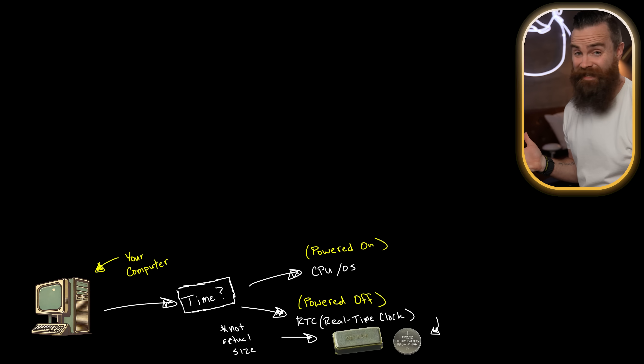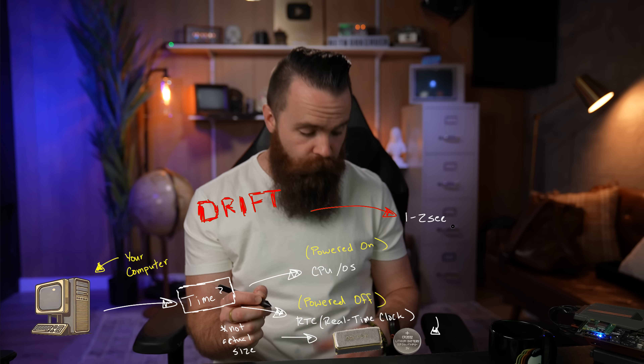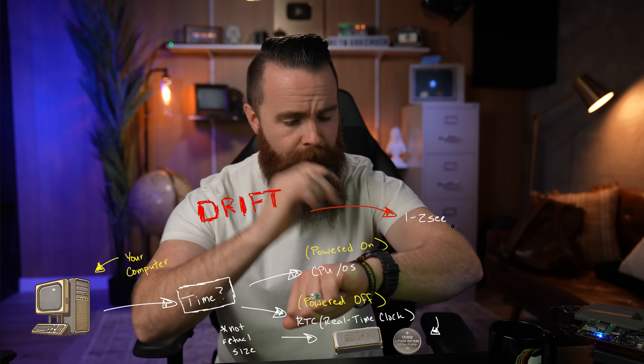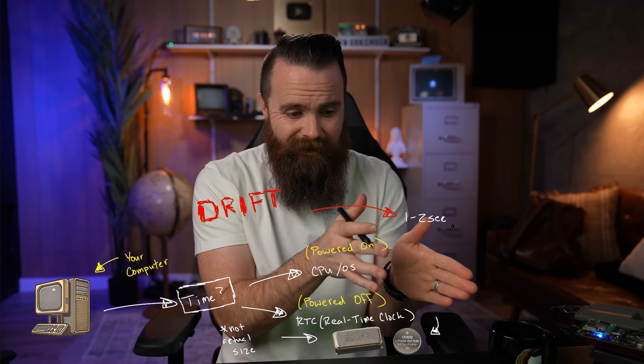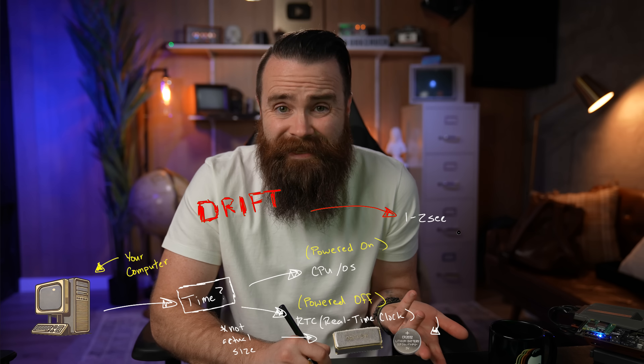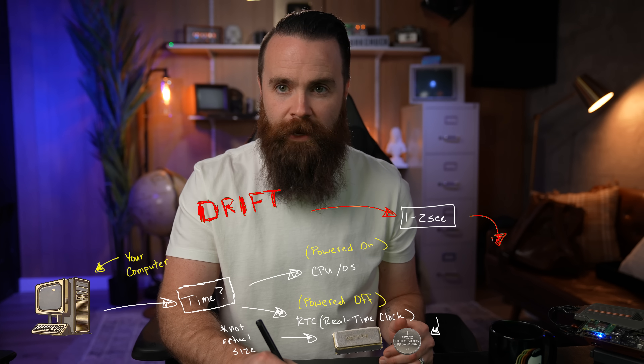But we have a huge problem here — this is not good enough. There's a problem that plagues time. It's called drift — not Tokyo Drift, the bad kind. Every day, this quartz crystal RTC clock will drift one to two seconds. If you set your computer's clock to an extremely accurate atomic clock, it might be accurate in that moment, but a day goes by and it's off by one to two seconds. And it can be as high as 10 seconds — things like temperature can affect it. So if you give it enough time, you've drifted way out to sea.